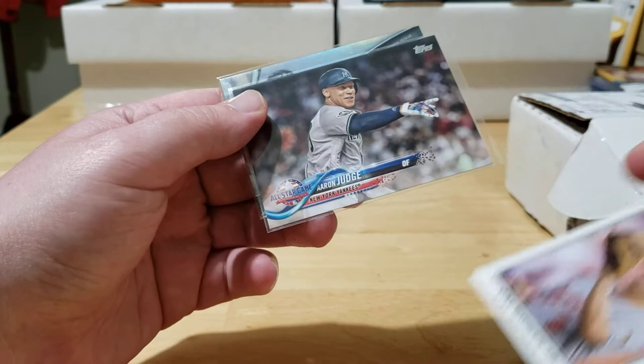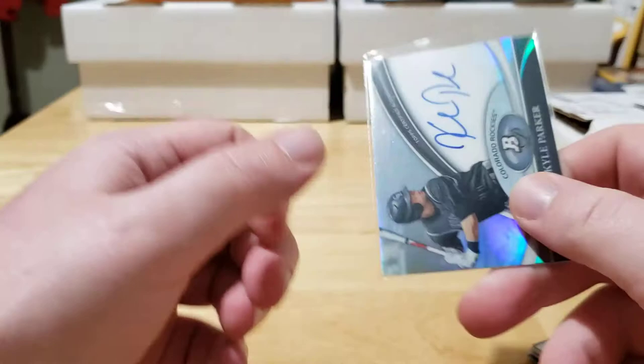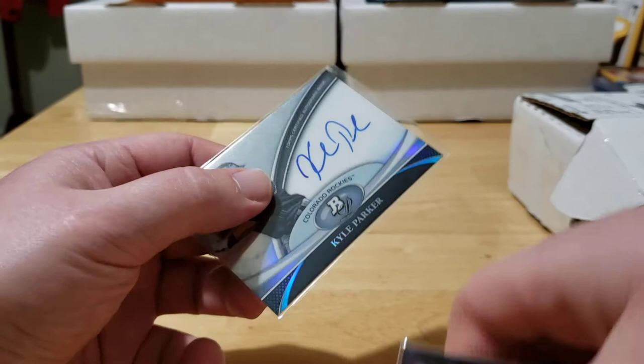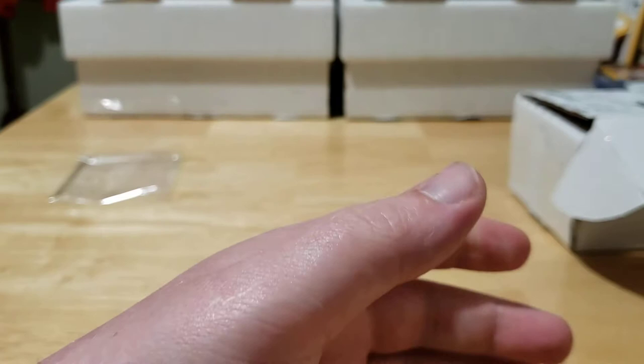We also have a Shohei Ohtani, Robbie Grossman with the stamp on there, and Cal Ripken Jr. Now we'll take a look at the sleeved cards — got an Aaron Judge Yankees card, and our auto is Kyle Parker from 2011 Bowman Platinum. Not bad, got some nice cards in that, and like I said for five bucks I'll take a little stab at it. Didn't get the two chases but that's all right, that is A-okay.